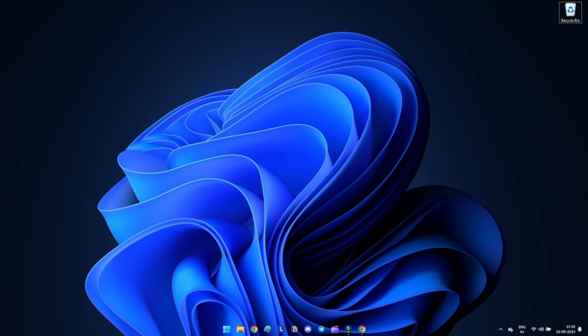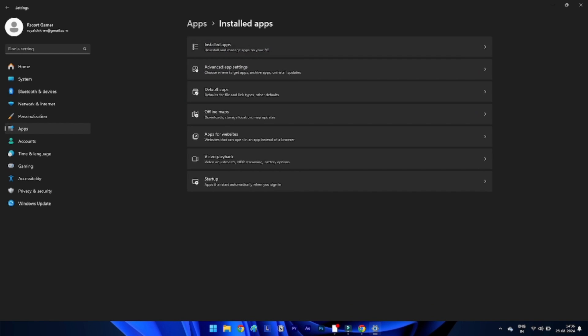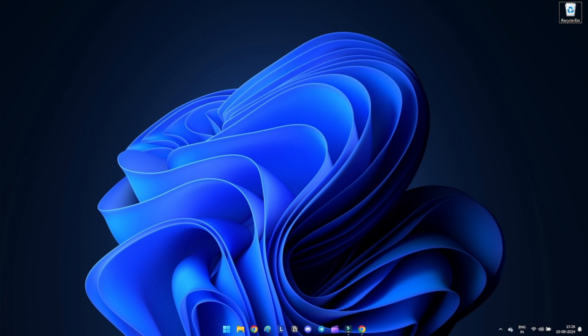Method 7: Repair or reset the Windows Security app. There could be minor problems if Windows Security is not working on Windows 11. Use the Settings app to repair the application. Press Windows + I, choose Apps and Features in the right pane, then select the Windows Security option. After choosing Advanced Settings, press the Repair button and wait for the procedure to finish.